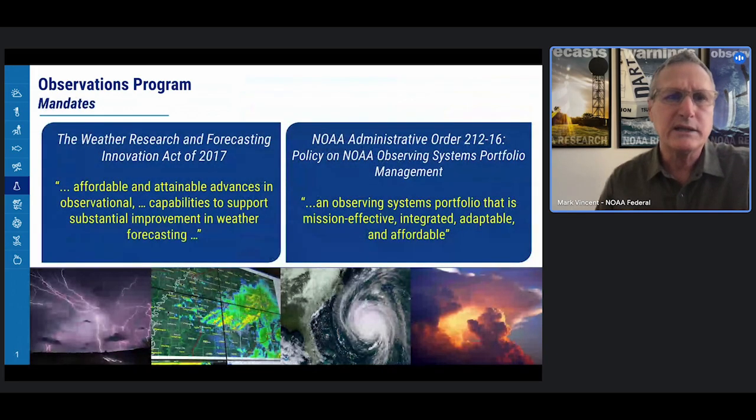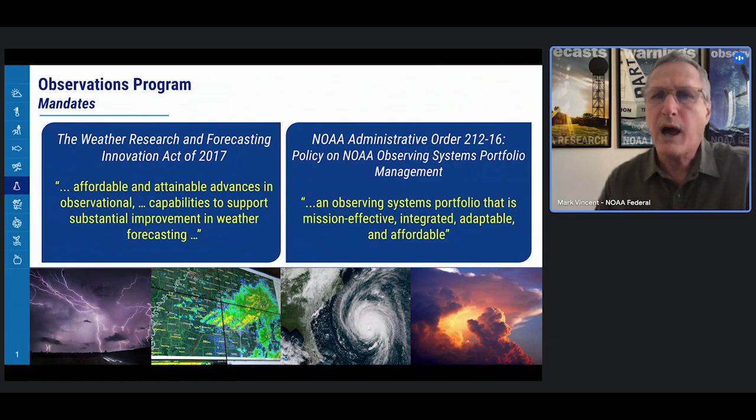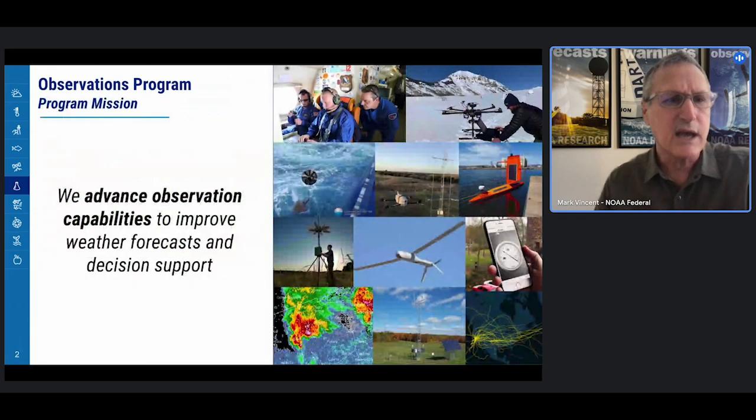We have two very clear mandates. The first is the Weather Act, of which you'll hear a lot about during the program review. It includes a quote of 'affordable and attainable advances in observational capabilities to support substantial improvement in weather forecasting.' The second is a NOAA administrative order policy on NOAA observing systems portfolio management, which calls for an observing systems portfolio that is mission effective, integrated, adaptable, and affordable. We derive our concise program mission from these mandates: to advance observation capabilities to improve weather forecast and decision support.